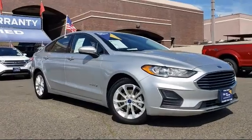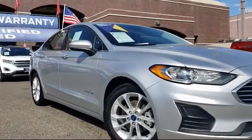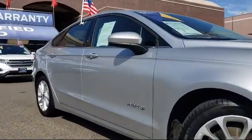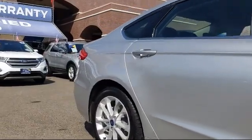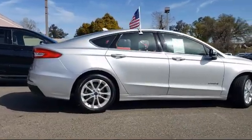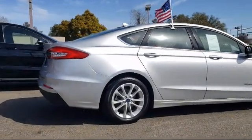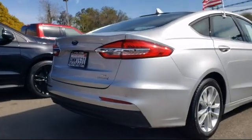And comes equipped with fully automatic headlights, Sirius XM satellite radio, navigation, rain-sensitive windshield wipers, auto high-beam headlamp control, alloy wheels, parking sensors, tire pressure monitoring system, steering wheel controls, keyless entry, and has less than 15,000 miles on the odometer.